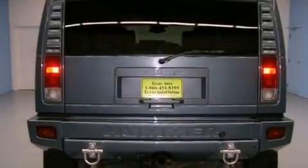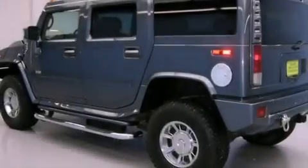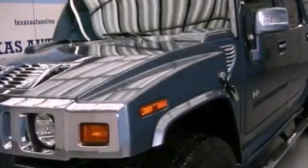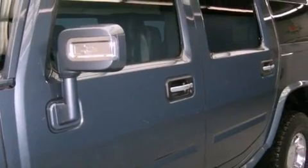Its top features include skid plates and many other features. The following features are also included: cruise control, a keyless entry system, a CD player, rear audio controls, leather seats, tinted glass, a traction control system, and OnStar.